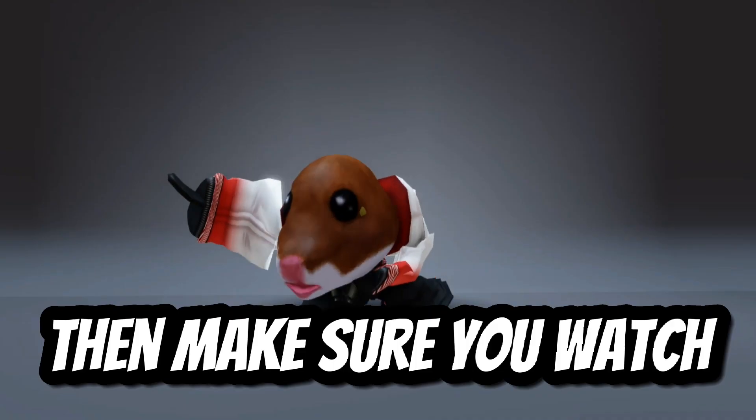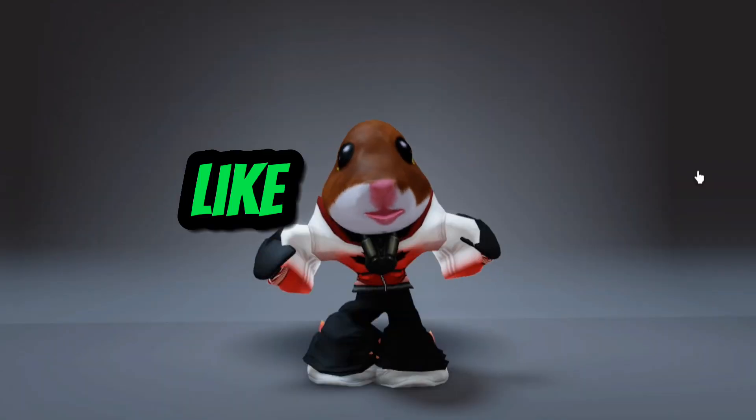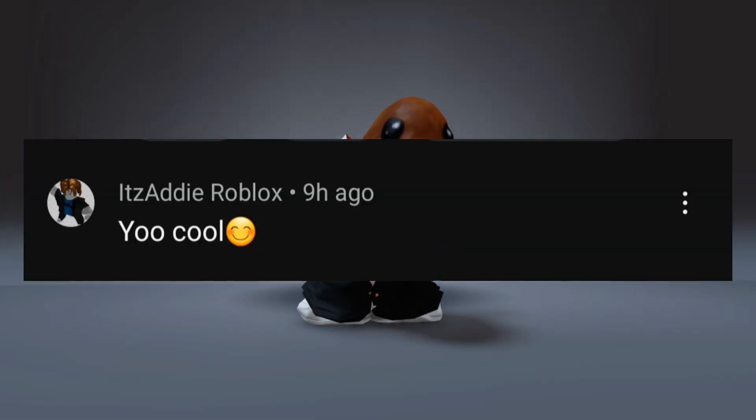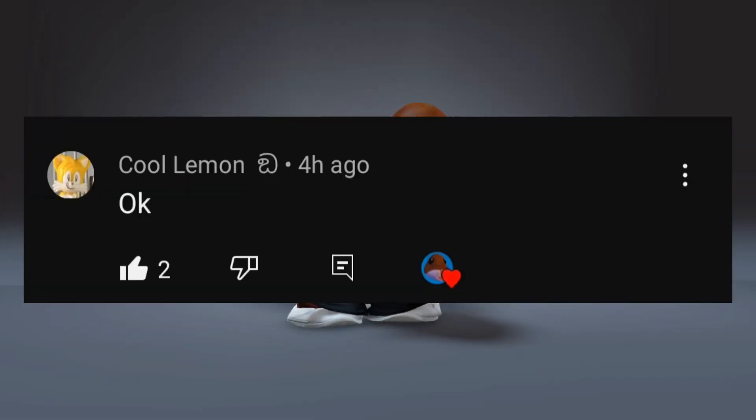You want these free items? Then make sure you watch until the end. Like and subscribe. Shout out to Ryad, it's Addy Roblox, and Cool Lemon.